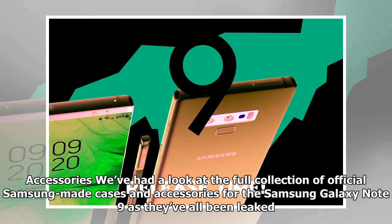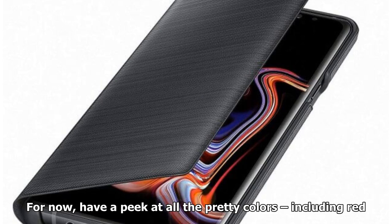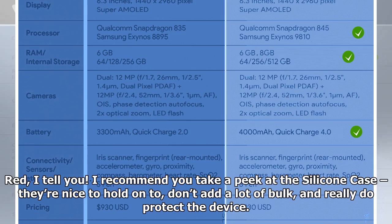We've had a look at the full collection of official Samsung-made cases and accessories for the Samsung Galaxy Note 9 as they've all been leaked — or at least the first wave was leaked, and we've got a pretty good idea of where the rest will land. For now, have a peek at all the pretty colors, including red. I recommend you take a peek at the silicone case — they're nice to hold onto, don't add a lot of bulk, and really do protect the device.